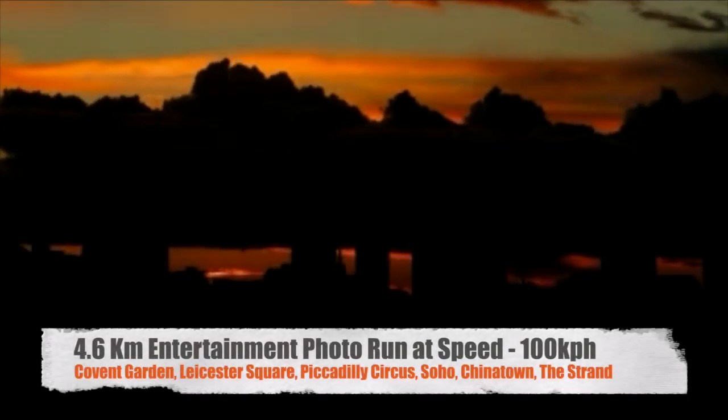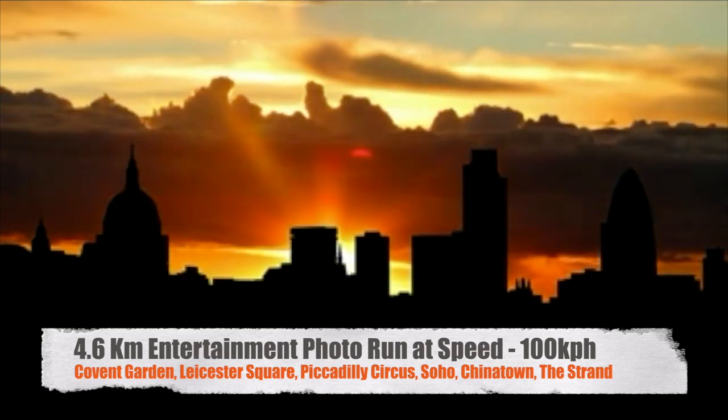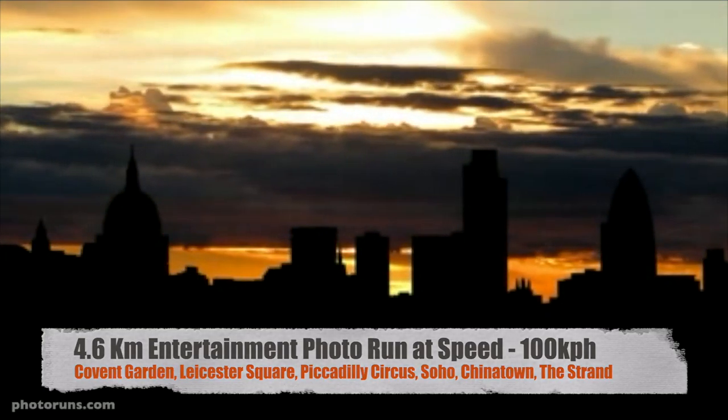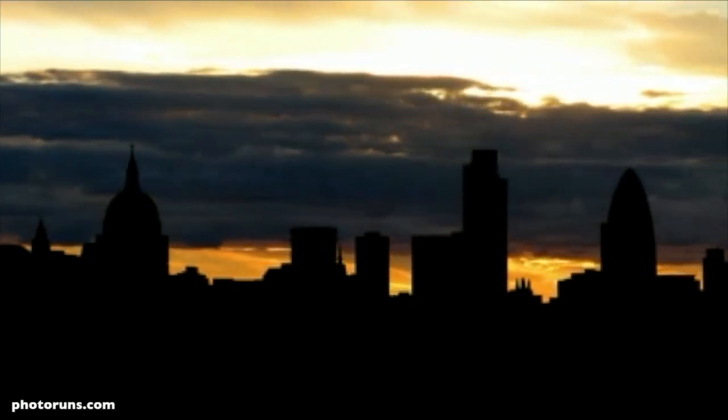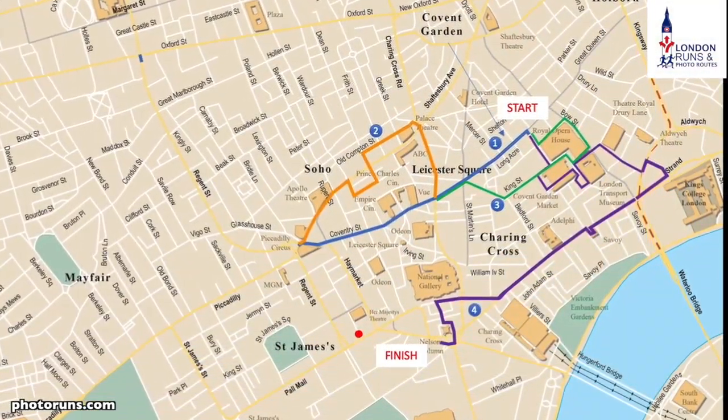Hello and welcome to this 4.6km entertainment photo run which we're going to do at a speed of about 100km per hour. The route we're going to take starts at Covent Garden and ends at Trafalgar Square. We're going to do the blue route, the orange route, the green route and the purple route.